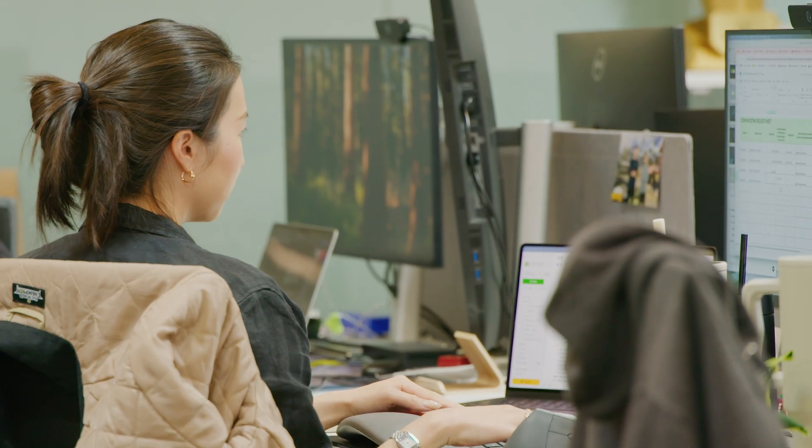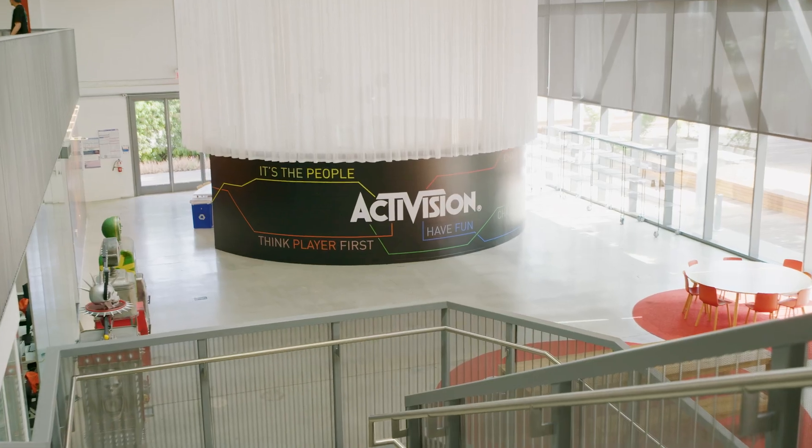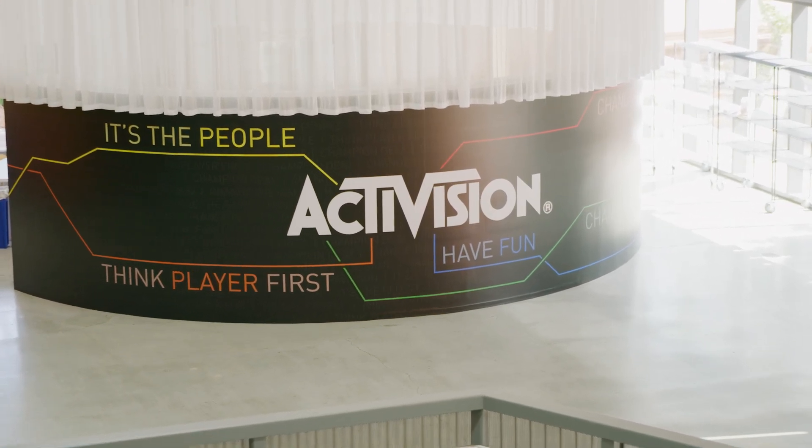Everything that the Central Technology team does is in service to the games that our game studios create. Keeping that relentless focus is what allows us to be a leader in this space. We're really proud about that.